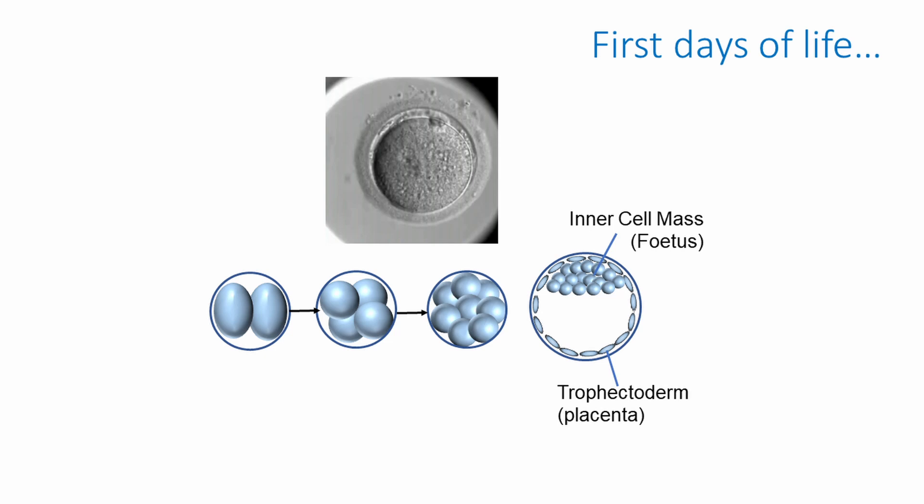It's at the blastocyst stage that the embryo can be transferred back in IVF and result in a pregnancy. Importantly, this is the first time in anyone's life that you go from having all cells exactly the same to two distinct cell types: the inner cell mass, which will go on to form the baby, and the other cells that go on to form other tissues including the placenta.